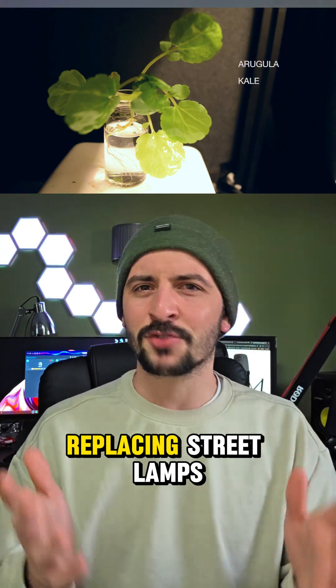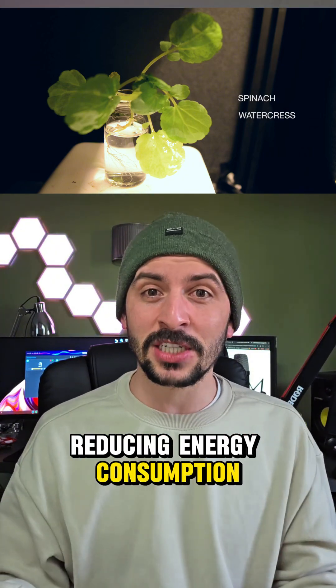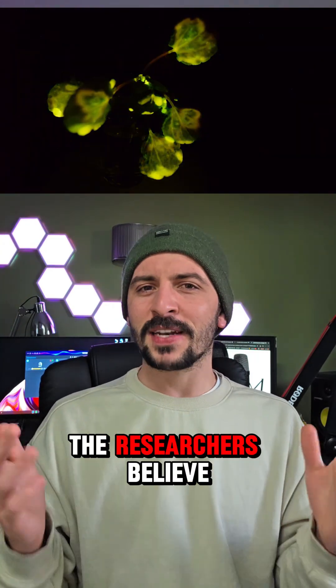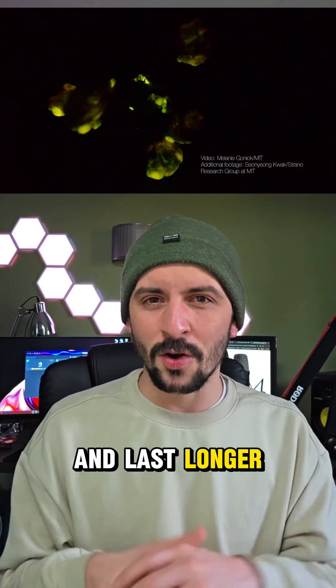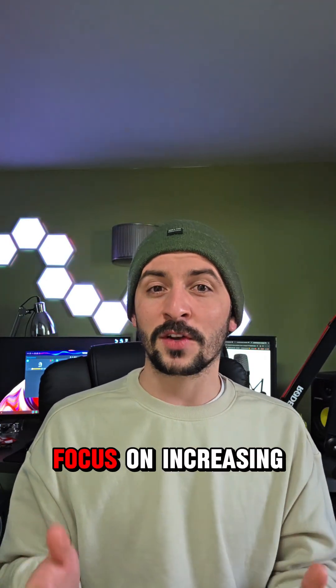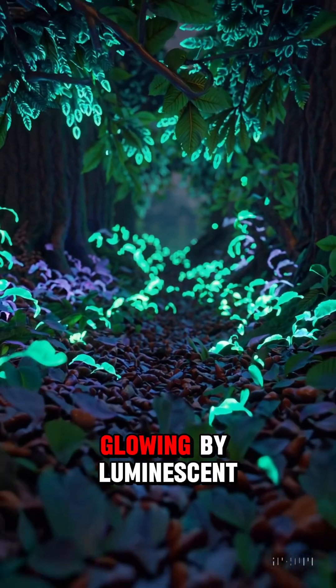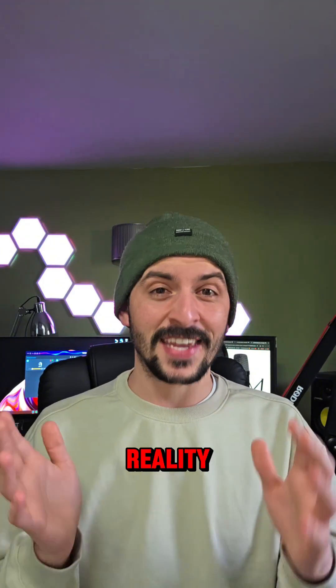This technology has the potential to revolutionize lighting. Imagine glowing trees replacing street lamps or plant-lit pathways in our homes, reducing energy consumption and light pollution — it would be our very own Pandora. The researchers believe that by refining the technique, they can make these plants brighter and last longer. Future experiments will focus on increasing the intensity and duration of the glow. The idea of glowing bioluminescent forests isn't just science fiction anymore — it's becoming a reality.